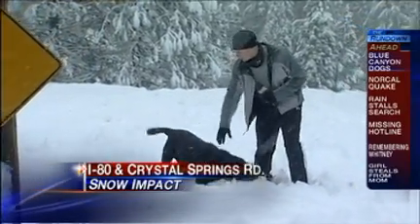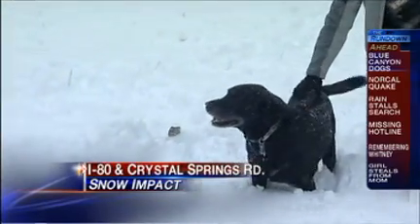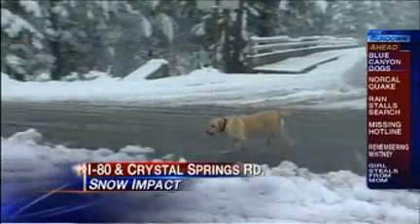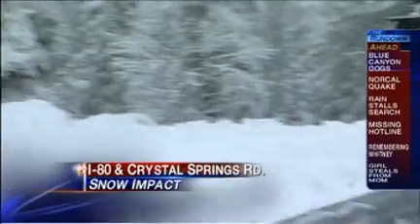Well, a lot of unexpected things here at the Crystal Springs exit along I-80. I've even made some new dog friends out here. I have no idea where these dogs came from or where their owners are at. There's another lab walking down the overpass there — I think we're going to have to call animal control. But just one of the many unpredictable things we've seen throughout the day with this storm as it pushes through.